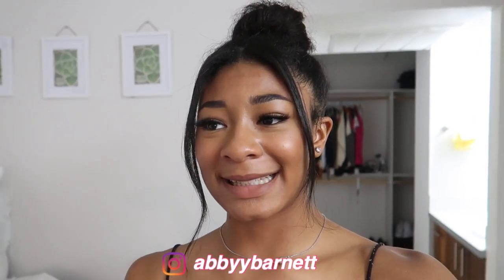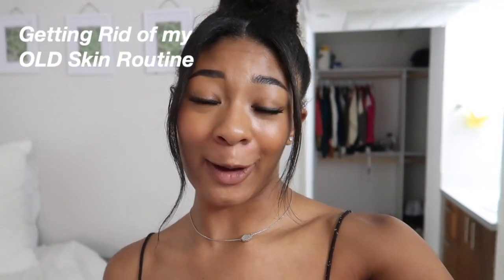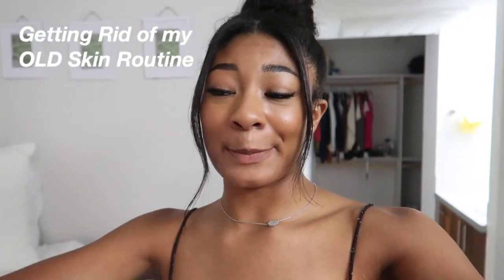Hey guys, welcome back to my channel. So today I have a different kind of video — I'm actually going to show you guys me getting rid of my old skincare routine and basically starting a whole new one. I've been really into skincare lately and wearing less makeup. I don't even have foundation on right now and I've just been feeling a lot prettier in my skin because it's just been looking so much better. I've only been drinking water.